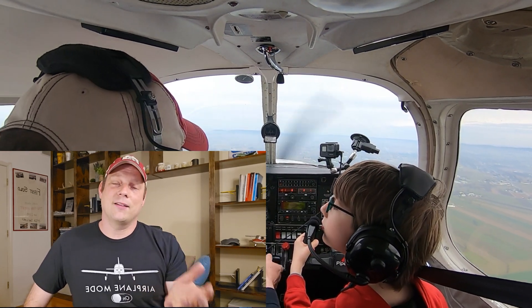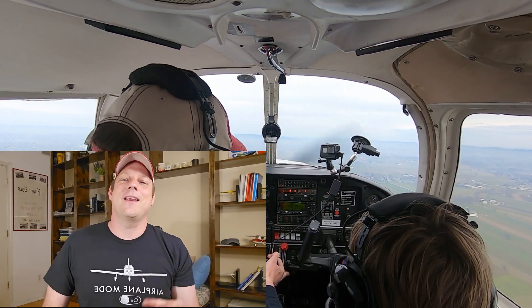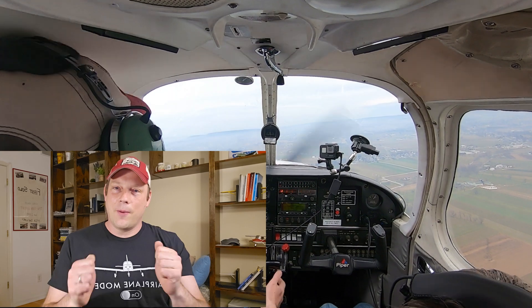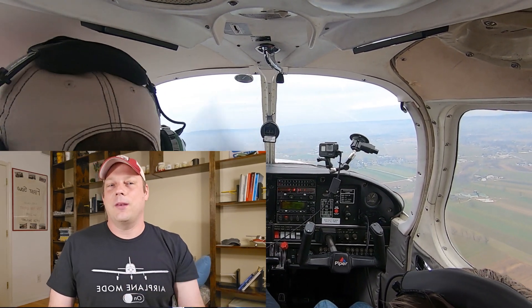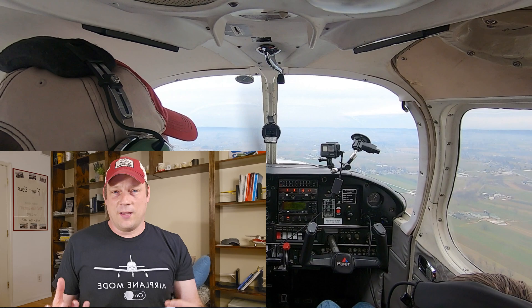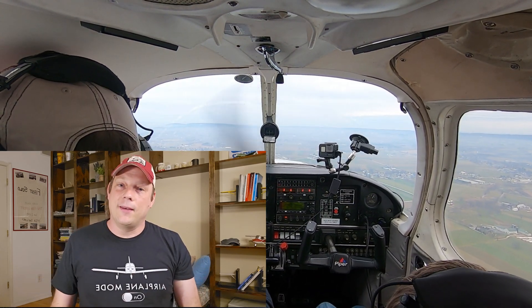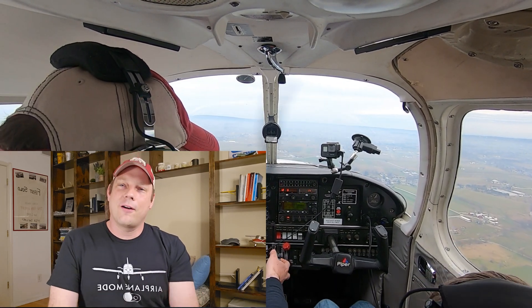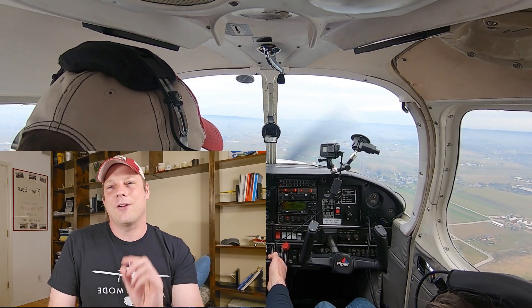Have you ever lost your airspeed indicator? Have you practiced no-airspeed-indicator landings? It's something good to practice with someone else so you can really learn the pitch, power, and airspeed combinations of how your airplane feels and sounds at different airspeeds. Thanks everyone for watching day 11 — hope you're enjoying this series and we'll see you tomorrow on day 12.